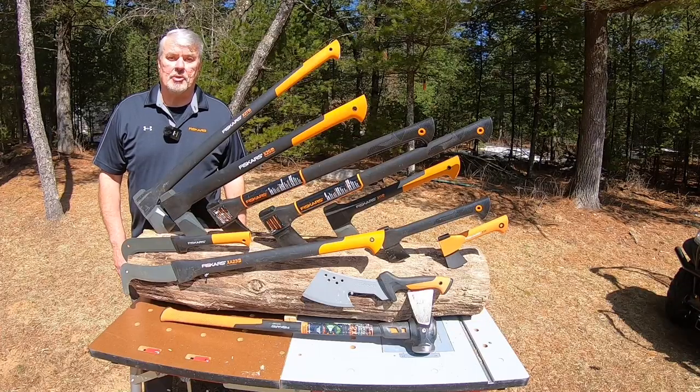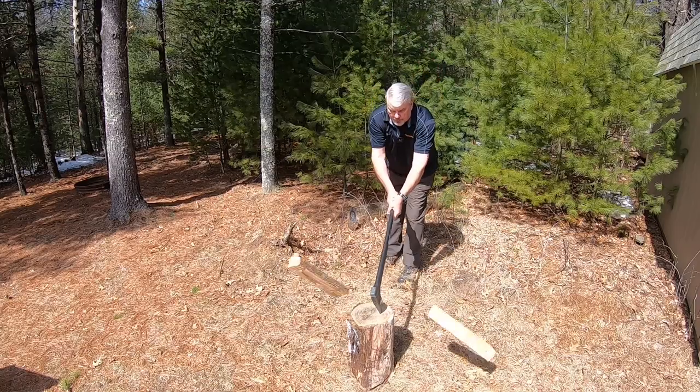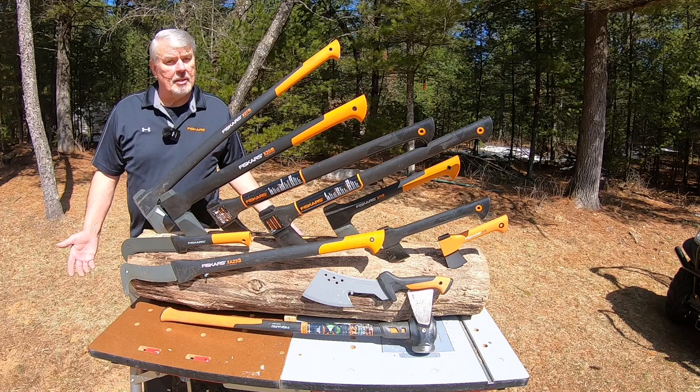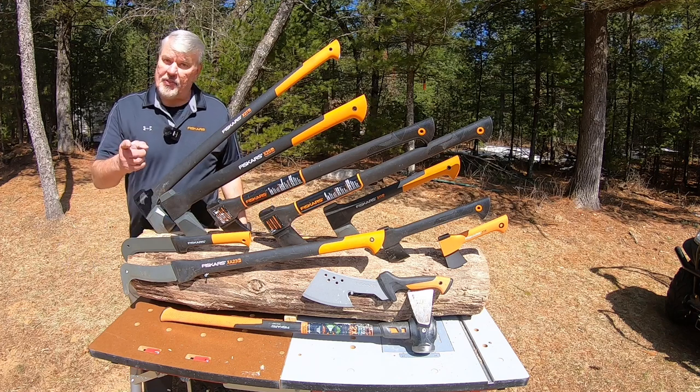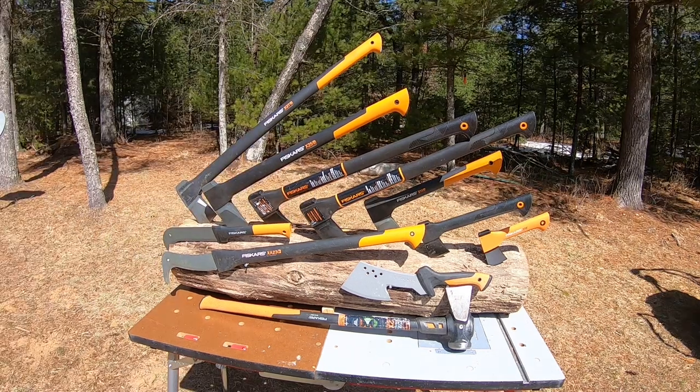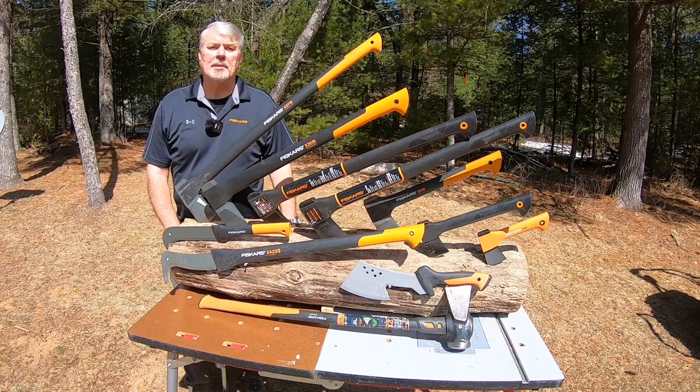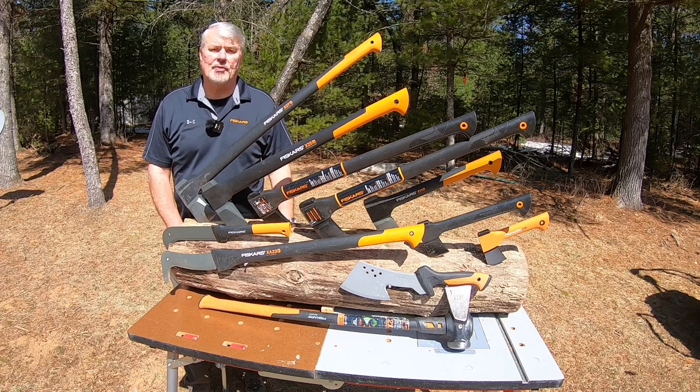Hey, thanks for stopping by Tony's Cool Tools. If you haven't guessed, we're going to be talking about axes today — that's Fiskars axes. As a former sales manager for Fiskars, I had the pleasure of selling these axes for about ten years.